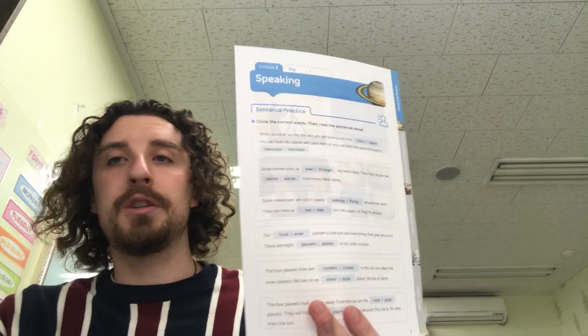We're going to be starting on page 7. So circle the correct words, then read the sentences aloud. I want you guys to pause the video, circle all the right words, and then come back and we will correct them together.